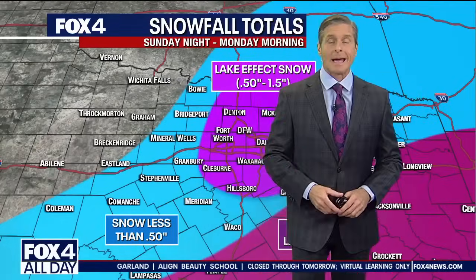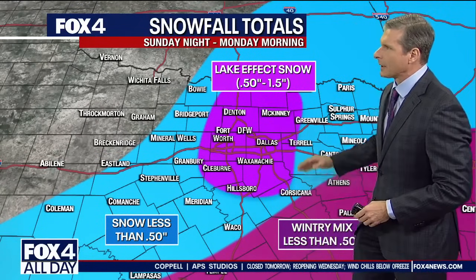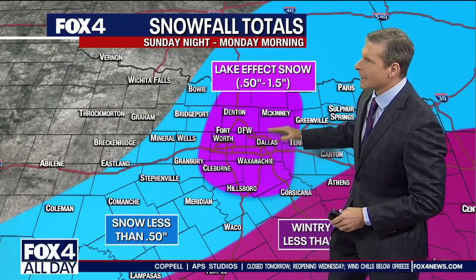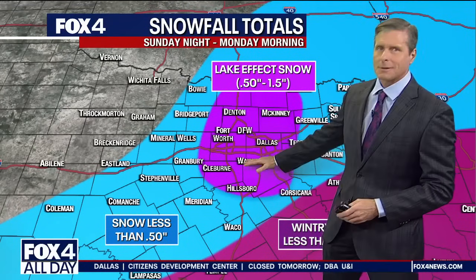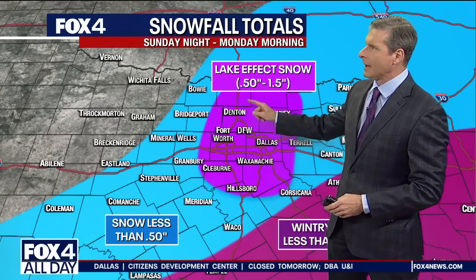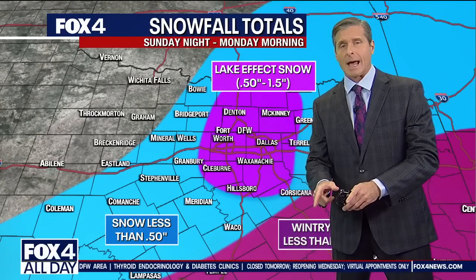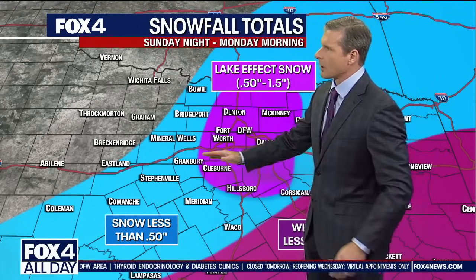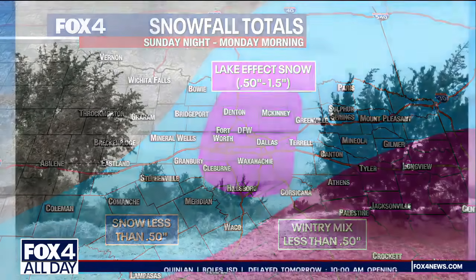We saw widespread light to at times moderate snow last night that coated the ground in many areas. Most of the heavier amounts were concentrated right along the I-35 corridor in the lee of the lakes, with that lake effect snow anywhere from a half inch to about an inch and a half. We measured an inch and a half officially at DFW Airport. Outside of that, snow was generally less than a half inch, and in far eastern and southeastern portions of the area it was a wintry mix with overall less than a half inch.